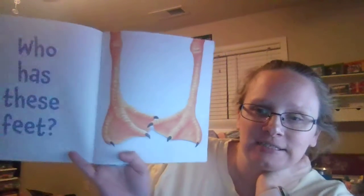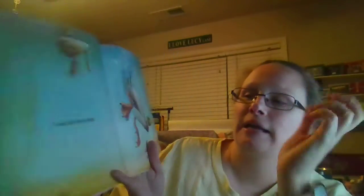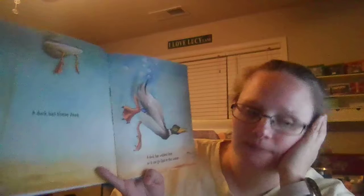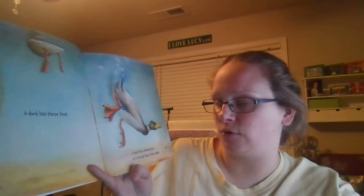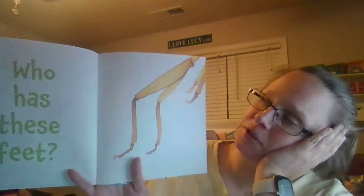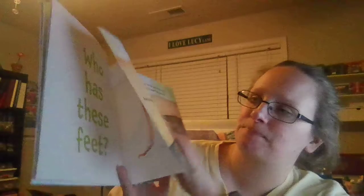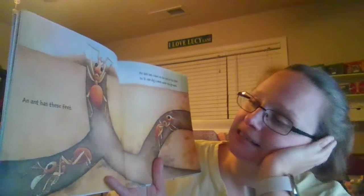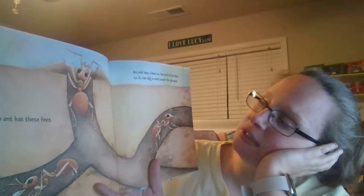Who has these feet? A duck has these feet. A duck has webbed feet so it can go fast in the water. Who has these feet? An ant has these feet. An ant has claws on the end of its feet so it can dig underground.